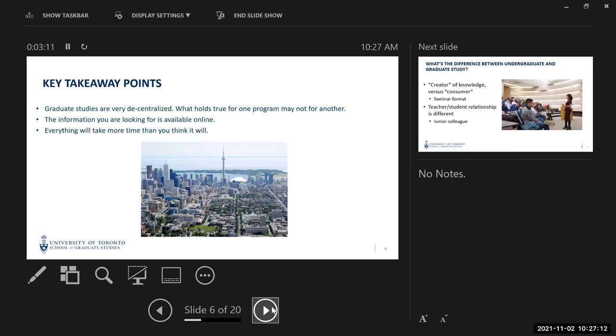There are some key takeaway points about applying to graduate study at U of T. Graduate studies are very decentralized — this is absolutely true at most universities, and incredibly true at the University of Toronto. So if you're looking at admission requirements, application deadlines, or program structure for one program, remember that won't hold true for other programs.